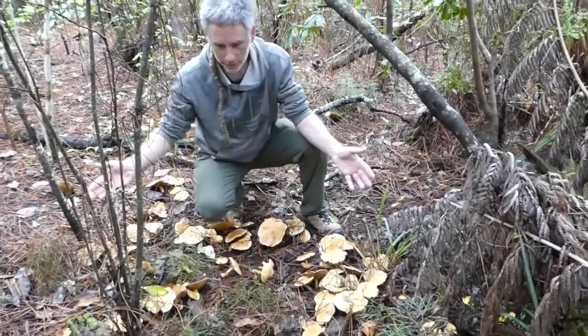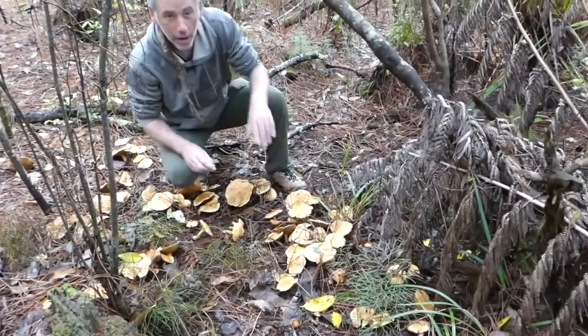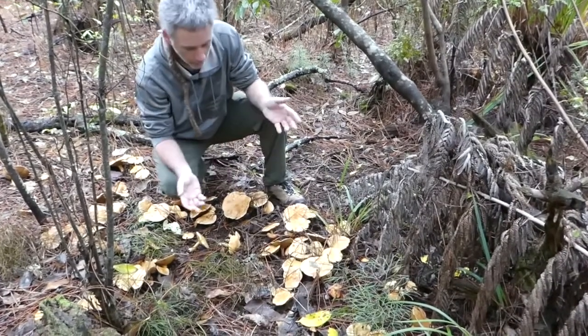Here we have a massive collection of these cywilis. I actually don't know what the species is, so how do I know that they are cywilis?